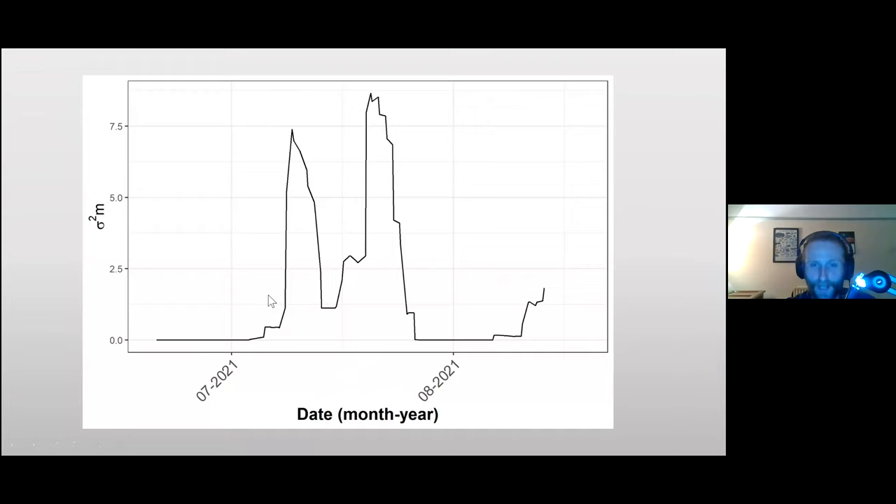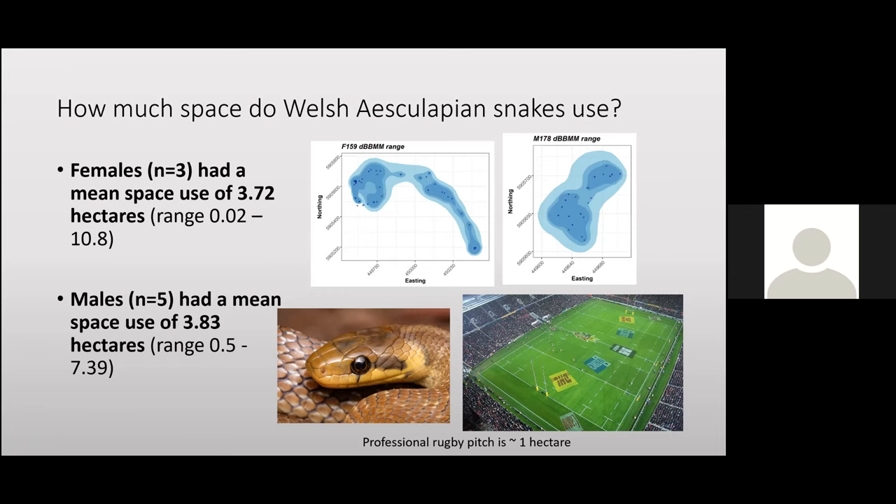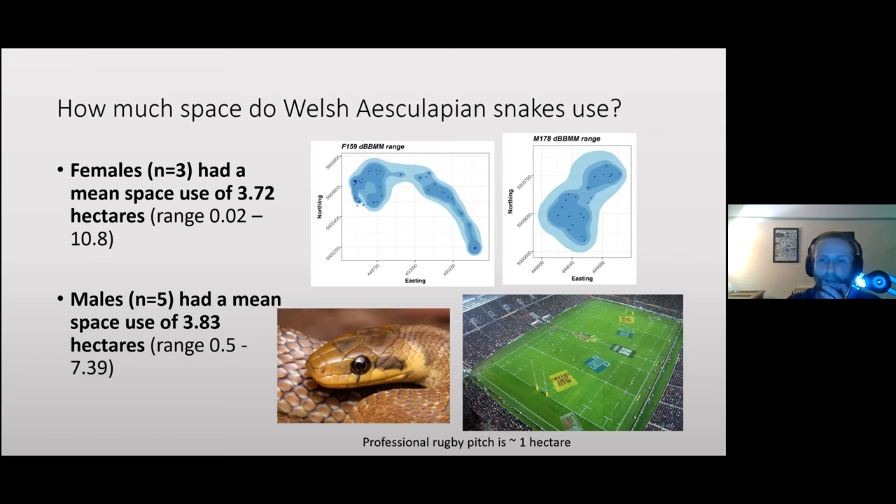Frida's movement variance confirms she was traveling significantly more in mid-July than any other time of year. Regarding overall space use: three tracked females had a mean of 3.72 hectares but with huge variation — two hardly moved while Frida used 10 hectares. Five tracked males had a mean of 3.83 hectares. To put it in perspective, these snakes on average use between three and four rugby pitches' worth of area each summer — quite impressive for an animal that has to crawl on its belly.